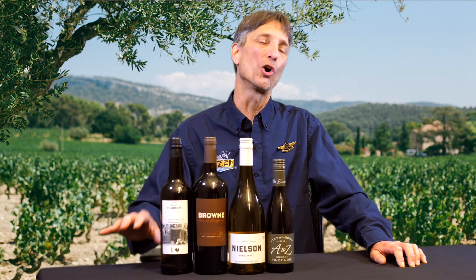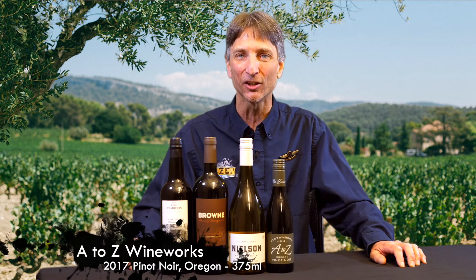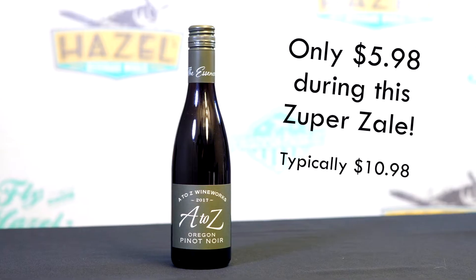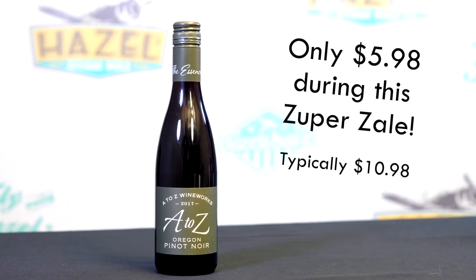First up, we've got one of our all-time most popular Pinot Noirs. This is the 2017 A to Z Pinot Noir from Oregon. Up front, this wine is going to bring you some really nice blackberry, black cherry fruits. On the palate, you're going to get into some redder tones, along with a little whiff of smoke at the end.